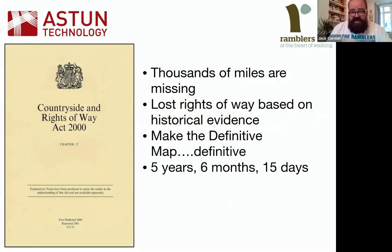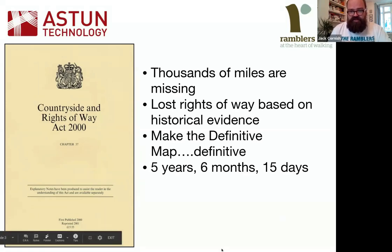We've got an amazing network of public rights of way in England and Wales, but we know that there are thousands of miles missing from those maps. When the definitive maps were drawn up originally in the 50s and 60s, things were missed off — accidentally, or in some cases on purpose, because certain landowners didn't want public rights of way on their land. At the Ramblers we've got the Don't Lose Your Way project, which is looking at putting historical rights of way back on the map.